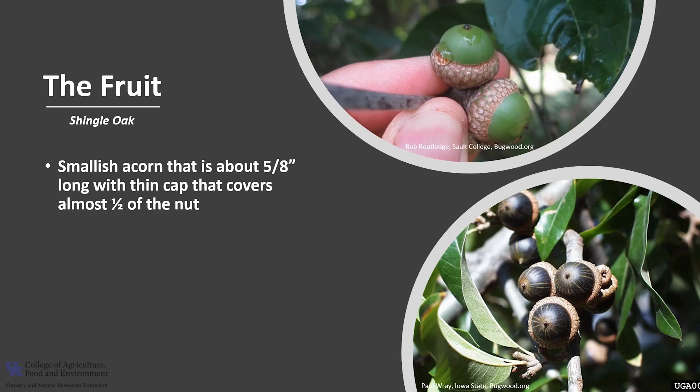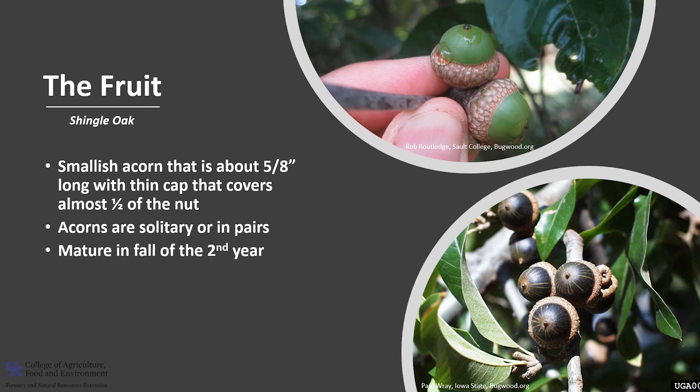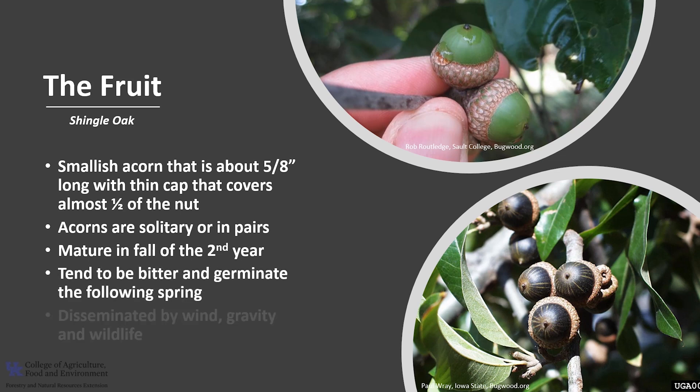The fruit is a smallish acorn that is about 5/8 of an inch long, with a thin cap that covers almost half of the nut. Acorns are solitary or in pairs, and they mature in the fall of the second year after the flowers have been pollinated. The acorns tend to be bitter and germinate the following spring, and they are disseminated by wind, gravity, and wildlife.